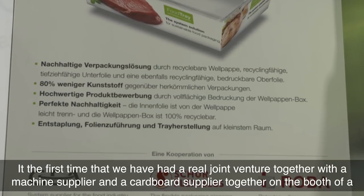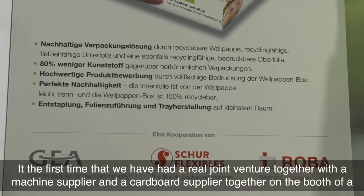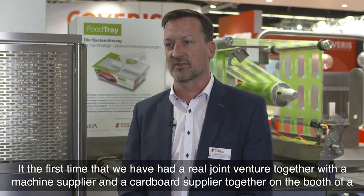It is the first time that we have a real joint venture together with a machine supplier and a cardboard supplier on the booth of a film supplier. And this is something really special.